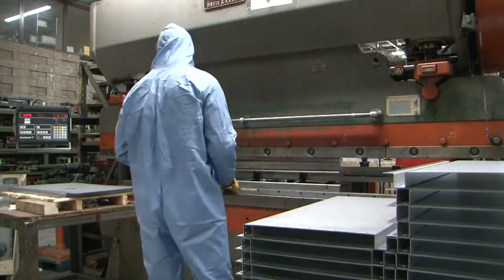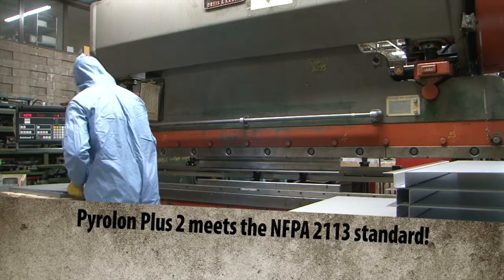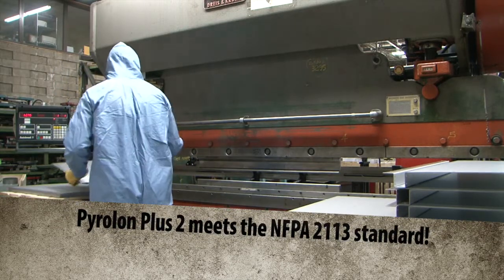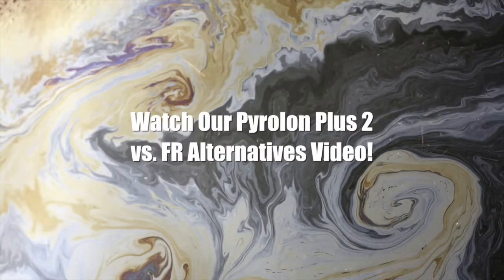Lakeland's Pyralon Plus II is designed specifically to meet the NFPA 2113 standard and has been tested in a closely simulated workplace environment. To take the first step towards better protection, watch our product comparison video.